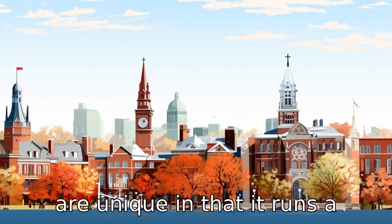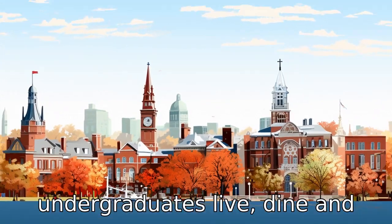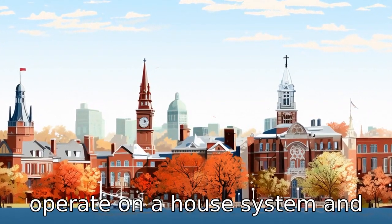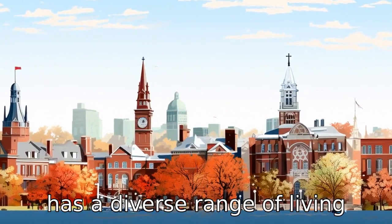Difference ten: Harvard's living arrangements are unique in that it runs a house system where undergraduates live, dine, and receive personal advising. Conversely, Cornell doesn't operate on a house system and has a diverse range of living arrangements.